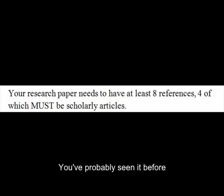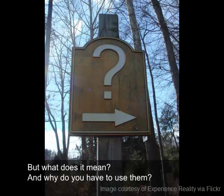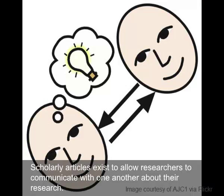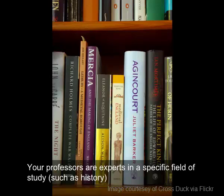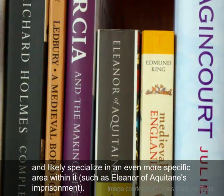You've probably seen it before, but what does it mean, and why do you have to use them? Is an article from Time Magazine scholarly? How do you know if something is peer-reviewed? Scholarly articles exist to allow researchers to communicate with one another about their research. Your professors are experts in a specific field of study, such as history, and likely specialized in an even more specific area within it, such as Eleanor of Aquitaine's imprisonment.